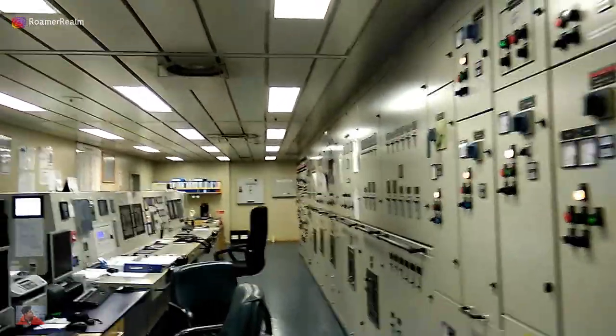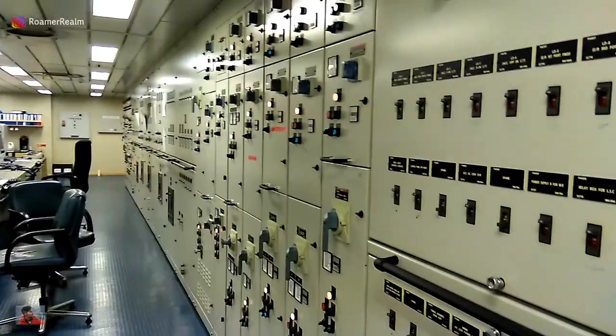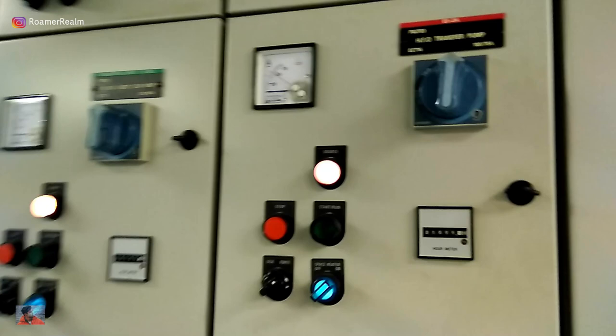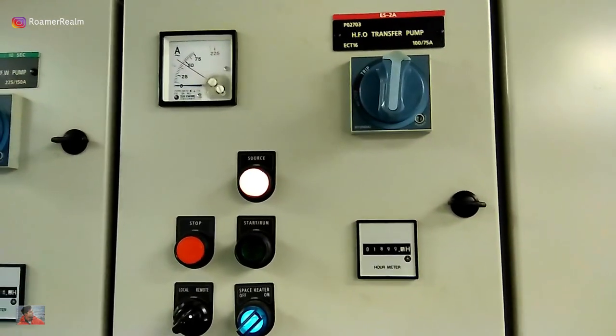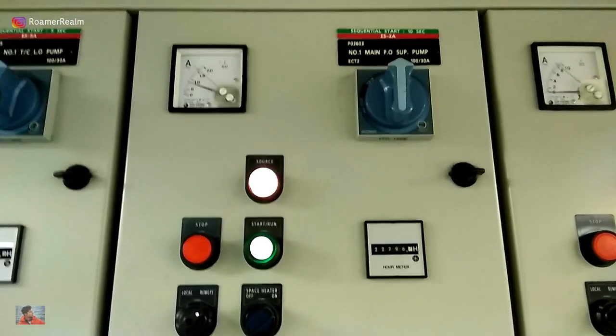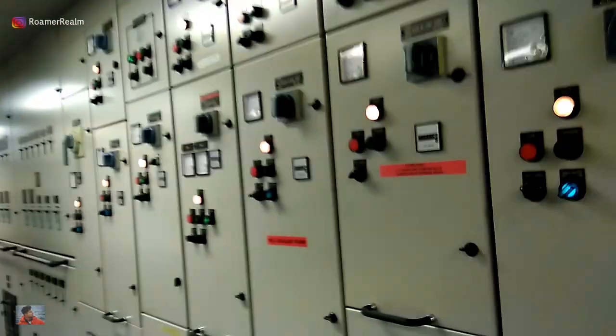We're in the engine control room. On the right is the switchboard — if you want to operate some of the machineries remotely, you can do it from here. For example, this is the HFO transit pump; it's not running right now. For something that's running, this green light would be on. This is the switchboard, and the engine control room gives you the controls for operation.